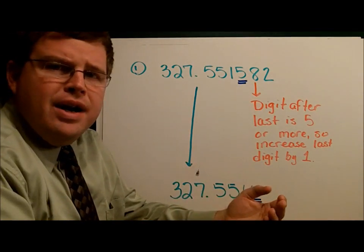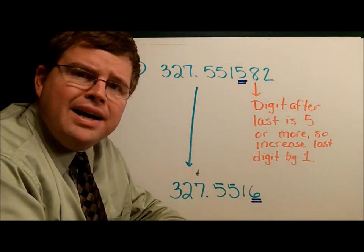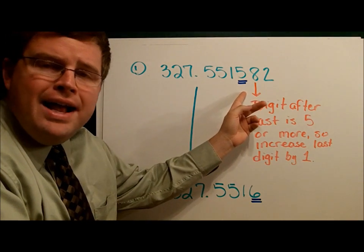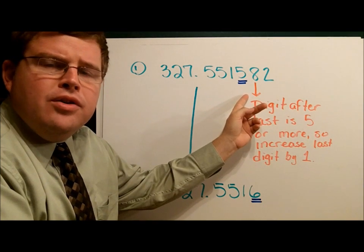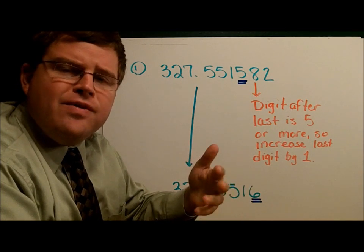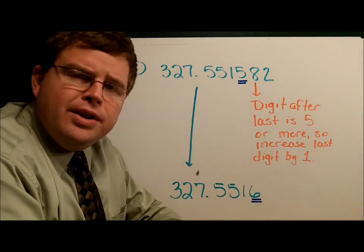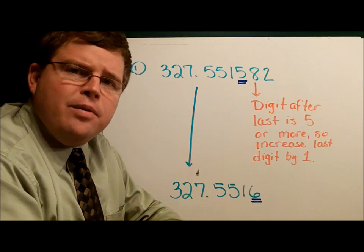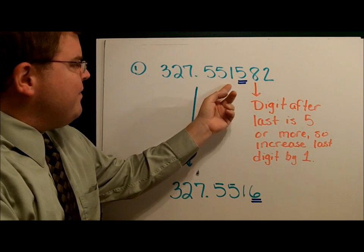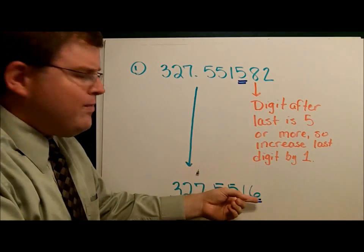In the first example, we have the number 327.551582. We decided we wanted to shorten it a little bit and round it. We want this digit here to be our last digit — we want to end the number right there. Well, do we round it up or round it down? Here's what we'll do: we look at the number after the final digit. Notice it's larger than five — five or more. If it's five or more, we increase the last digit by one. Notice when we did that, .5515 became .5516. Five or more, you add one to that final digit.